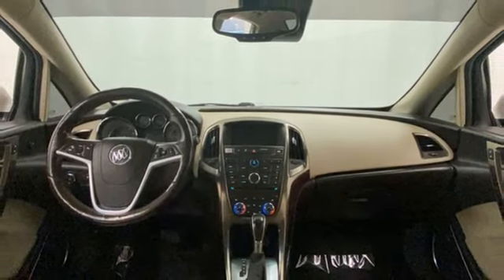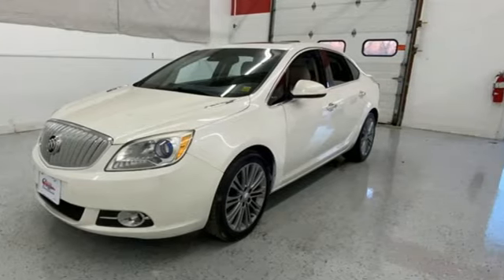Buick. Expect more than you'd imagine. There's even more to see in person. Take it for a test drive today.